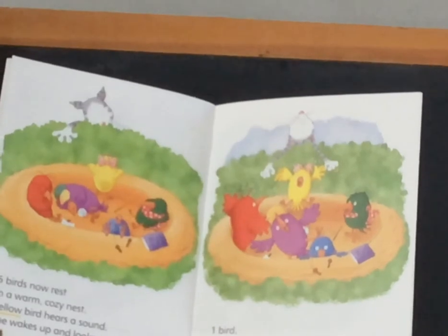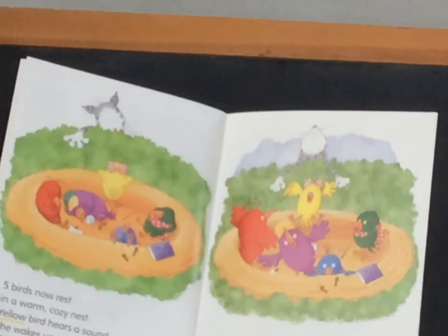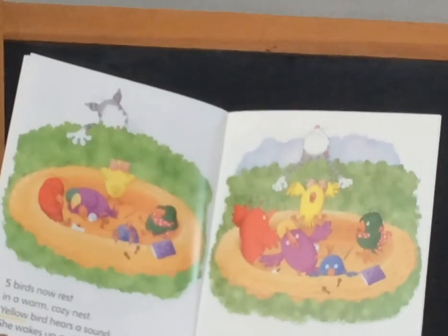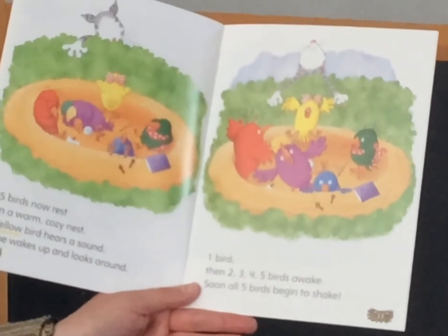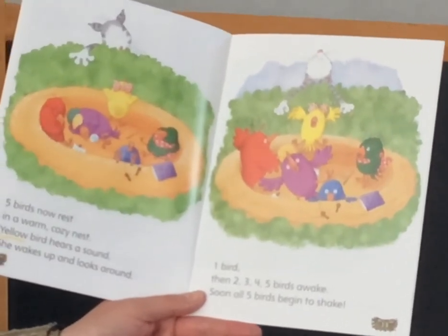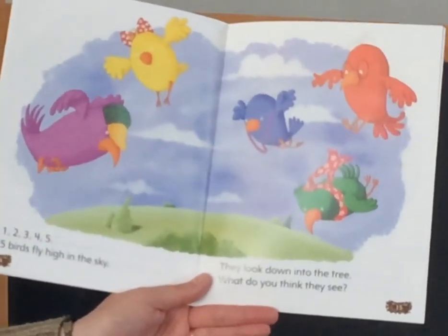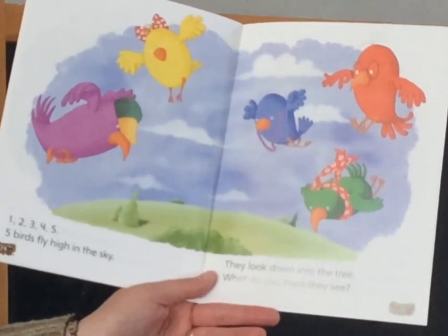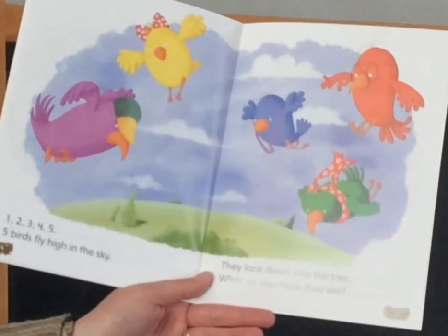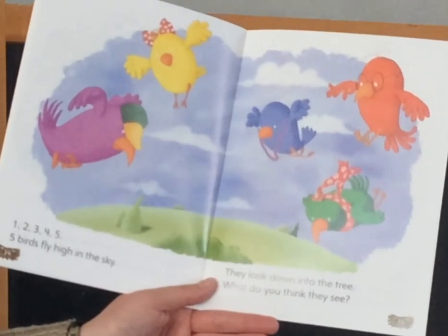Yellow bird hears a sound. She wakes up and she looks around. One bird, then two, three, four, five birds awake. Soon all five birds begin to shake. We know what they're shaking about — we know what cats want to do to birds! One, two, three, four, five. Five birds fly high in the sky. They look down into the tree. And what do you think they see? Let's find out.